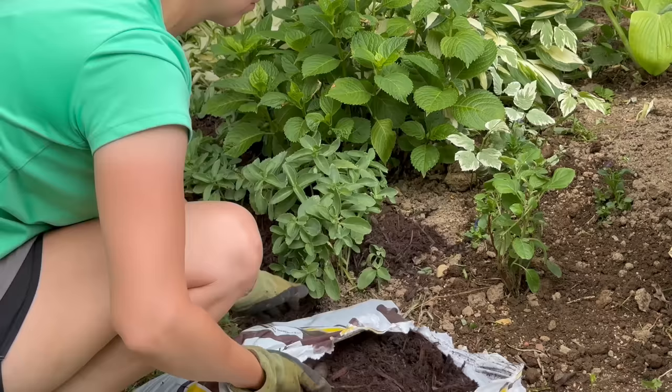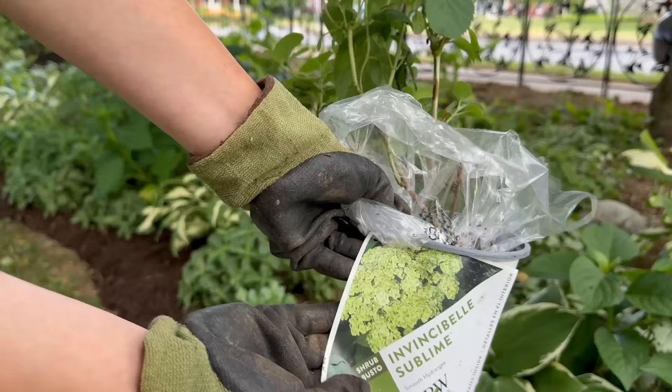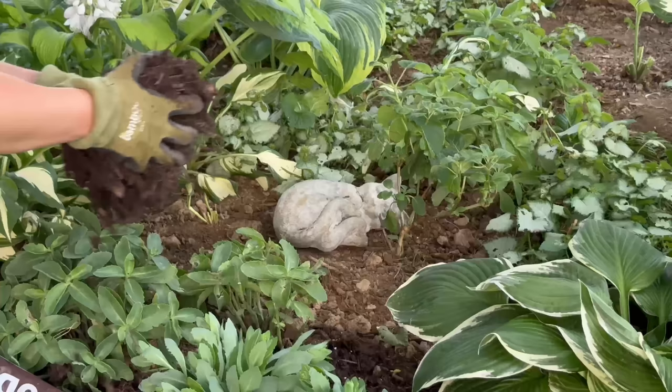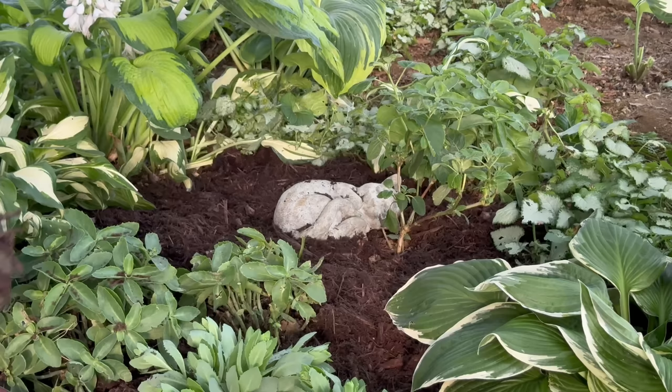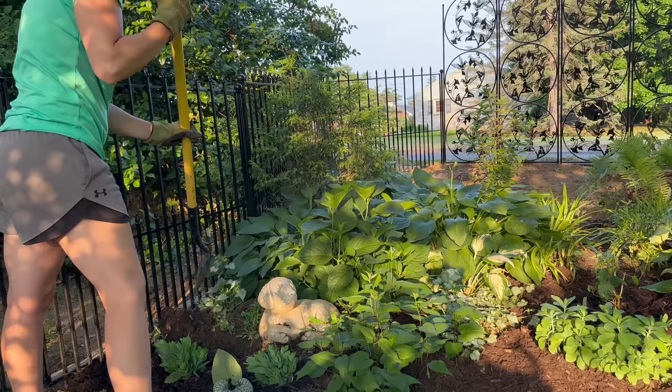I wanted to add in some hydrangeas and I discovered that Proven Winners has a new hydrangea called Sublime. I love smooth hydrangeas and green hydrangeas — I often talk about Limetta, which is a smooth hydrangea. I was able to get my hands on five Sublime hydrangeas and added them all throughout this area just to have some peace, comfort, and my favorite plant: hydrangea.